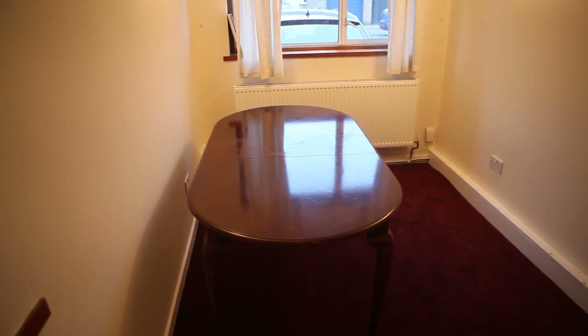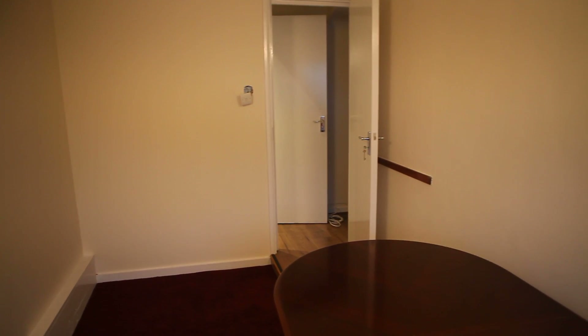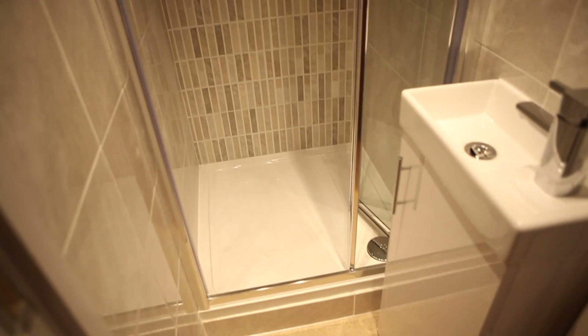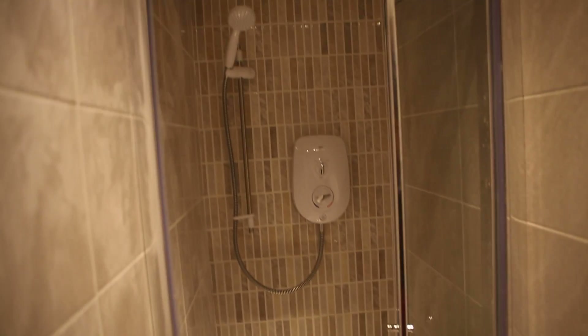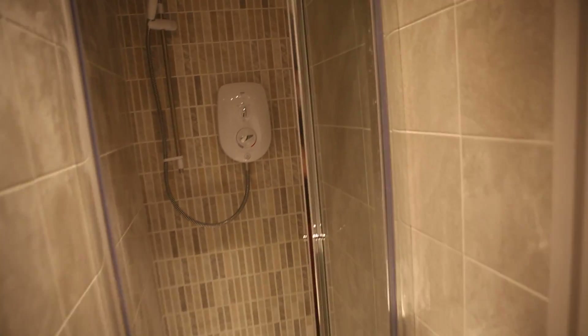So that table can be removed. Next to the living room, you've got a shower with a sink — it's newly fitted. Now we can go upstairs.